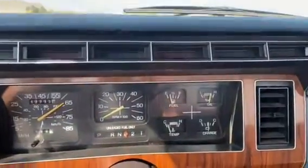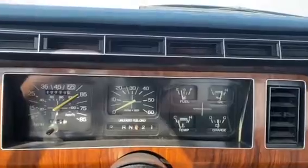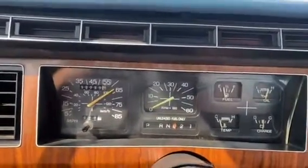You can see good oil pressure, quarter tank of fuel, temp gauge is starting to come up. The tach did work, but it quit working, so ain't gonna guarantee the tach.